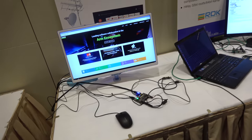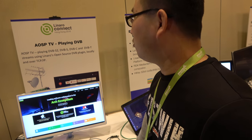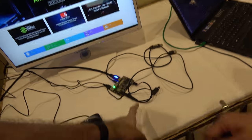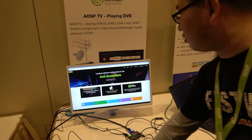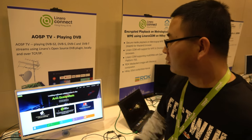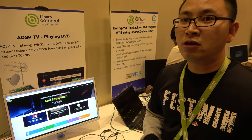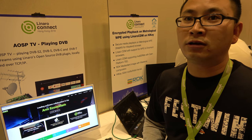The last demo in the corner is a HiKey board showing a preview. We're working to make it run smoothly within the Linaro ecosystem — demonstrating that the integration is progressing and functional within the broader Linaro nano ecosystem.